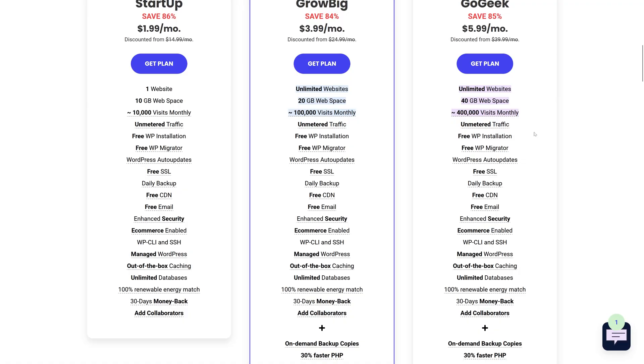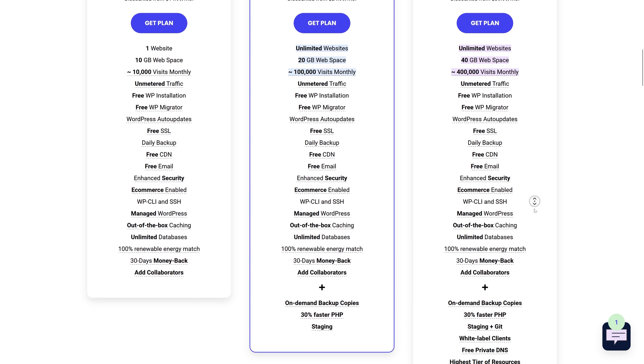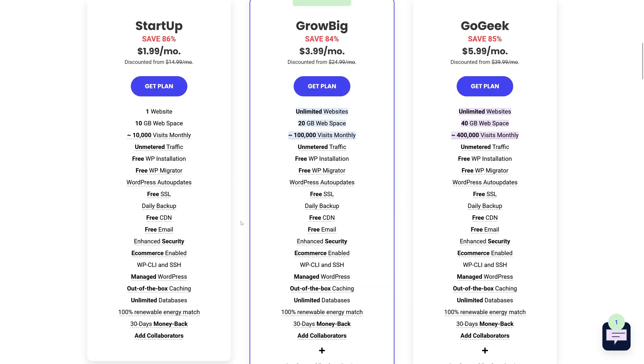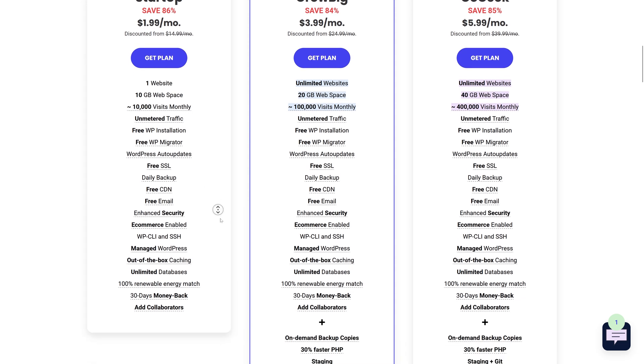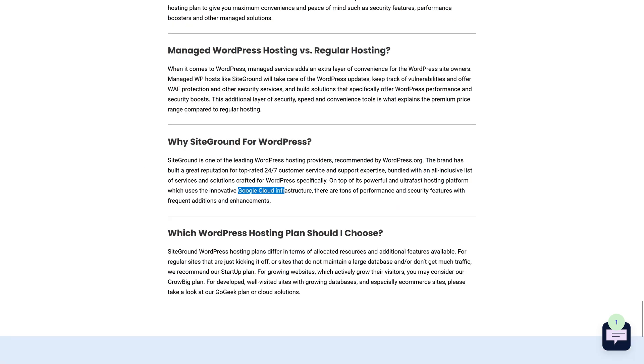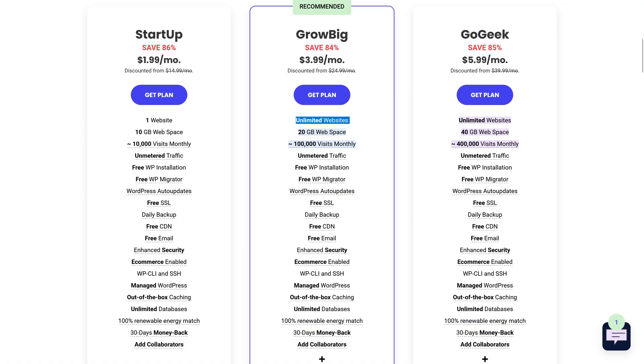I cannot explain how happy I am with SiteGround. What I truly like about it is the 30% faster PHP, free CDN on all plans, and on their own system they also have caching out of the box, which is great. They are on the Google Cloud Infrastructure, which I think is a huge difference compared to other hosting companies. The GoGeek plan is extremely fast, works like a charm, and supports unlimited websites on GrowBig and GoGeek plans.